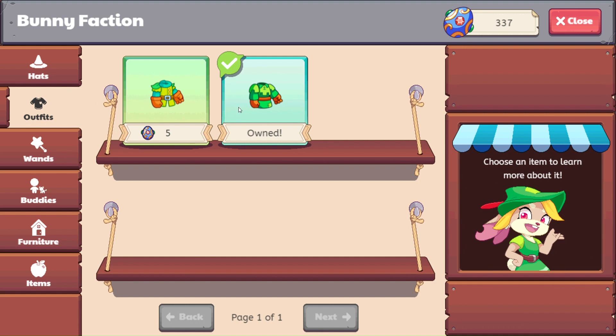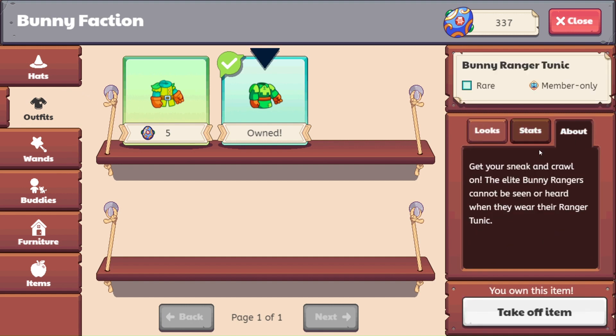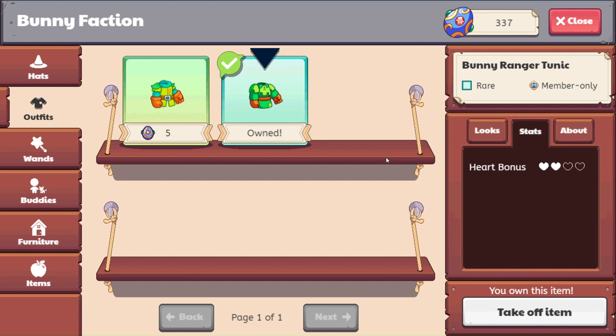Let's come on over here and look at the bunny ranger tunic. It says, 'Get your sneak and crawl on. The elite bunny rangers cannot be seen or heard when they wear their ranger tunic.' This has a two heart bonus.